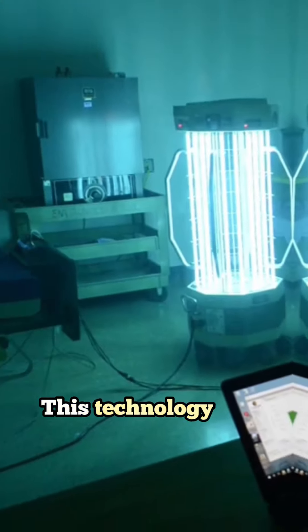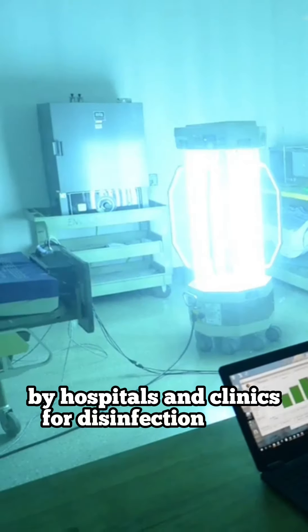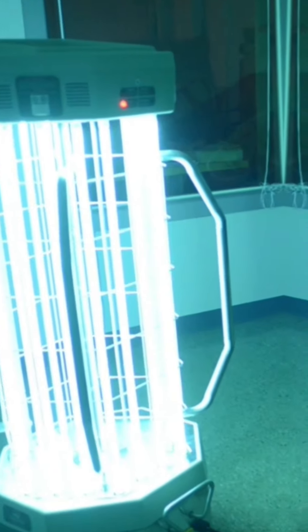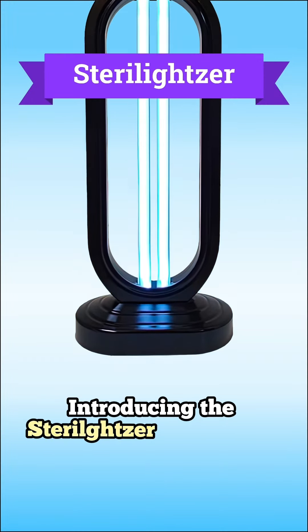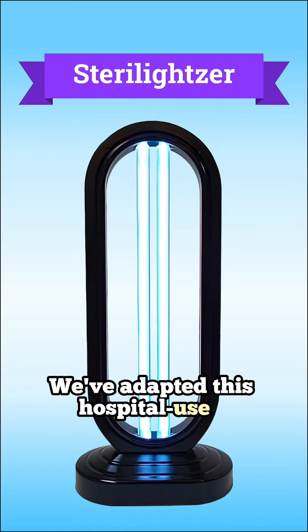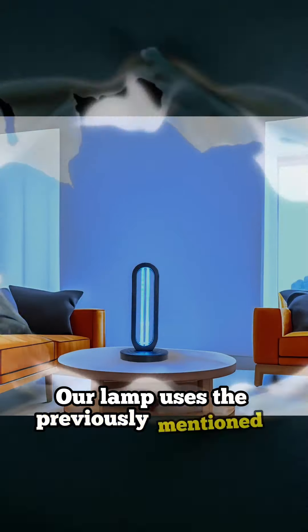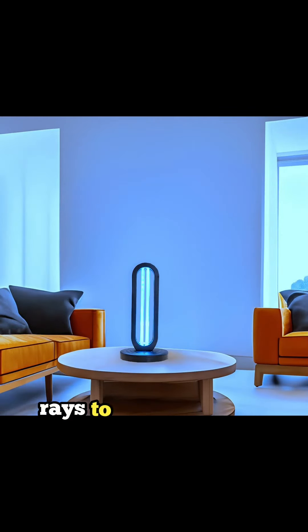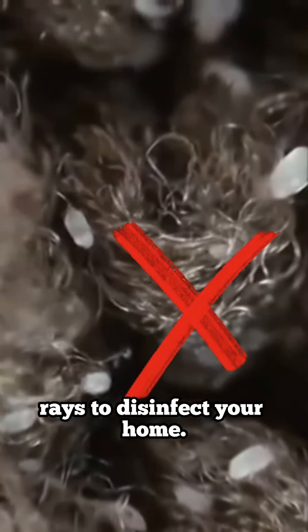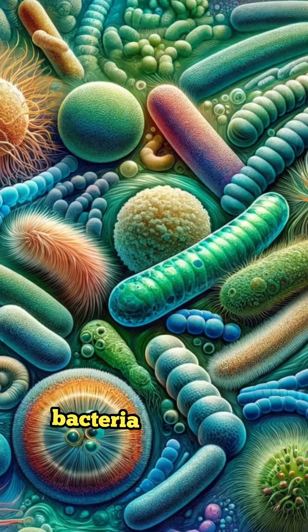This technology was used exclusively by hospitals and clinics for disinfection — until now. Introducing the Stereo-Leitzer UVO lamp. We've adapted this hospital-use technology for home use. Our lamp uses UVC rays to disinfect your home, killing not only dust mites and their eggs, but all pathogens, bacteria, and mold.